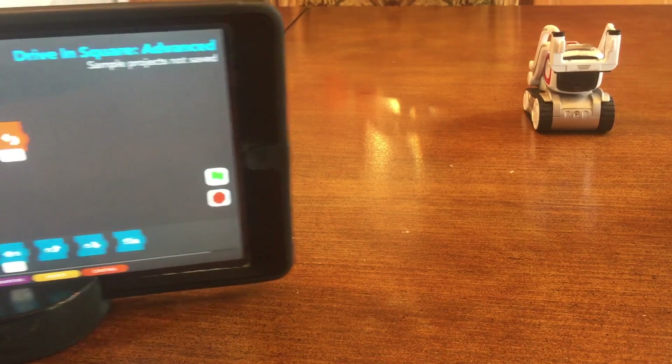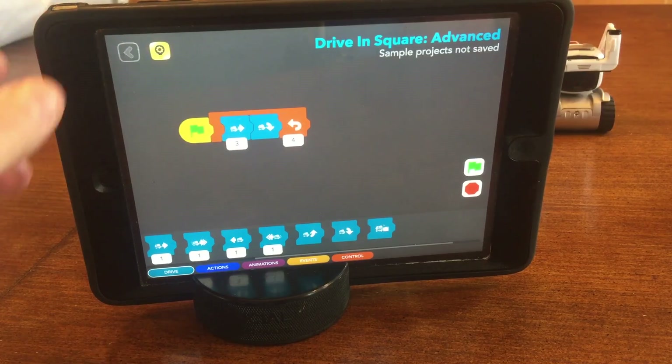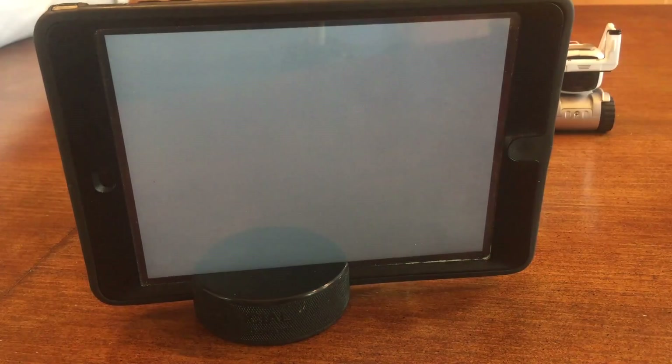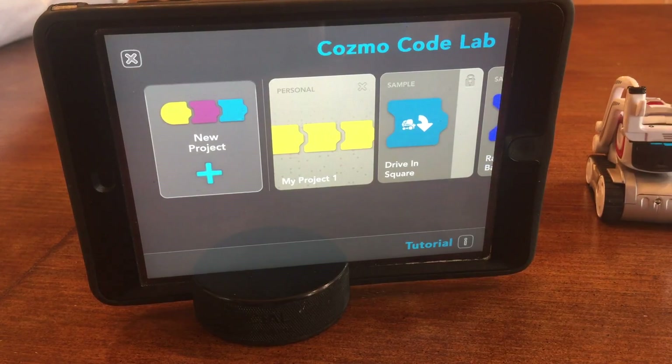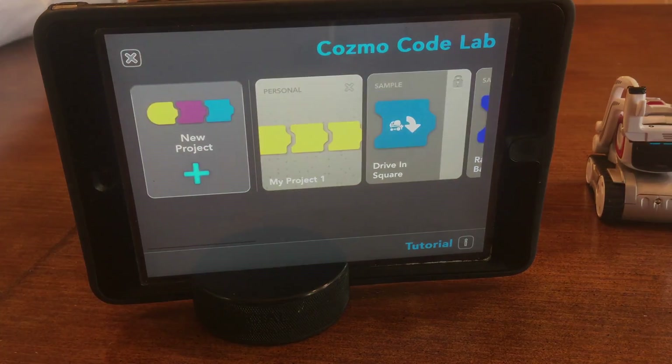I hope you guys enjoyed the video. Cosmo Code Lab - this is just absolutely awesome. The possibilities are endless. Any suggestions you have for us, let us know - please post them down in the notes. We have some ideas ourselves but we're always willing to listen to ideas you guys have for Cosmo to do things differently, to mix things up. We have a bunch of stuff coming out for Cosmo. Look for a lot of videos - we're trying to get to two to three a week with Cosmo. I hope you guys enjoyed the video. Please leave a like, subscribe, and we'll see you guys next time.